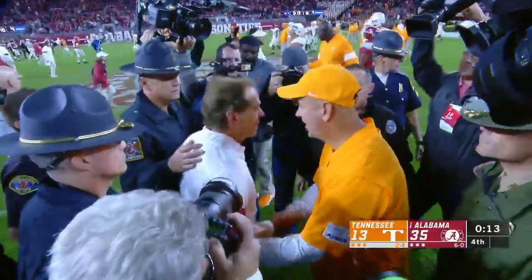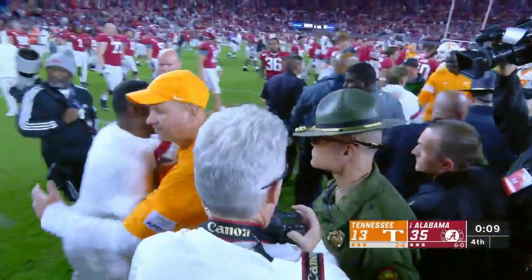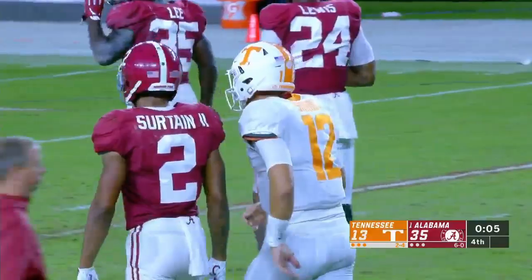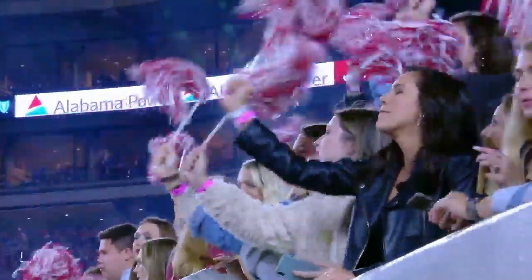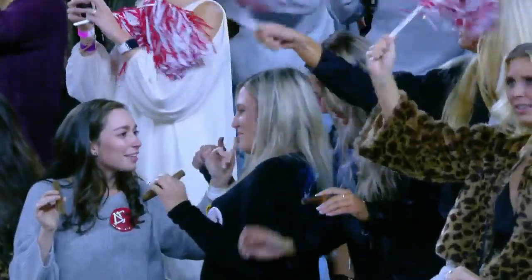That's the story — Alabama able to win, and Nick Saban goes to 19-0 against his former assistants. Tennessee hung around for as long as they could. For Todd McShay, Molly McGrath, Brian Greasy, and our entire crew, I'm Steve Lee — it's time for Scott Van Pelt.